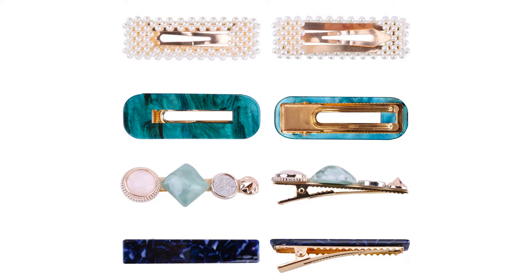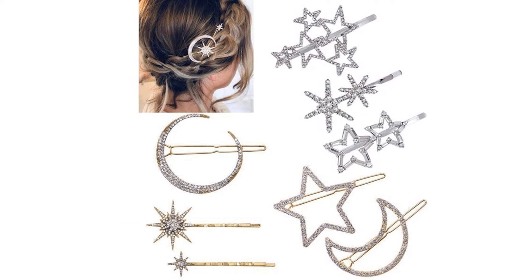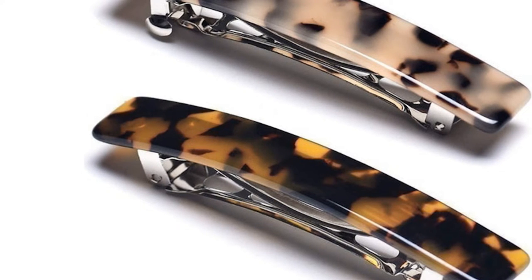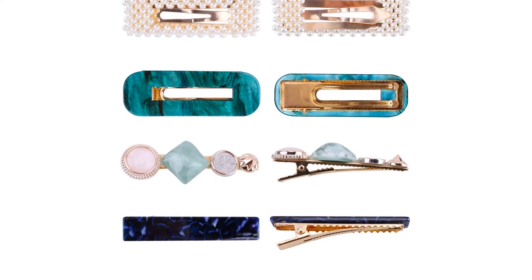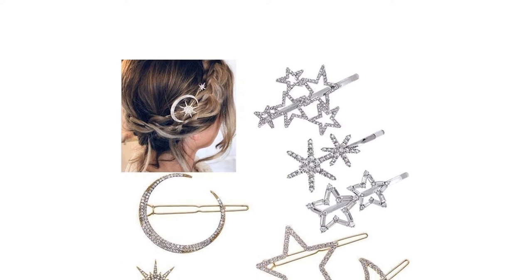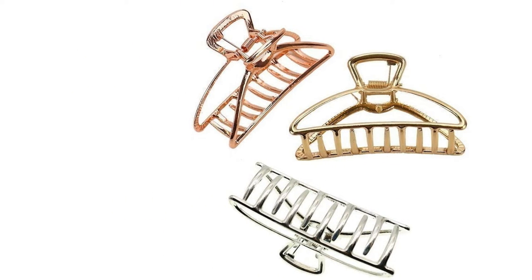They're simple accessories that we take for granted, but where would we be without hair clips? Women and girls all over the world use them every day to tame their tresses and hold their hairstyles in place. Unfortunately, this high demand means that there are a lot of low quality hair clips out there that look dull and break after only a few uses. Our buying guide will show you what to look for when shopping, then we'll count down our favorite hair clips available to buy online at Amazon and John Lewis. Whether you're after a cute hairband for fine hair or a large decorative pin for thick hair, we've got something for everyone on our list.